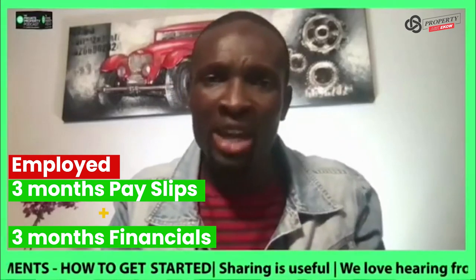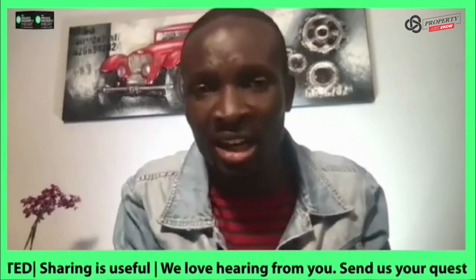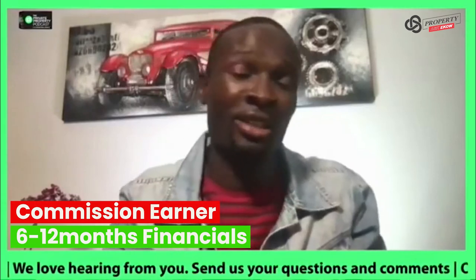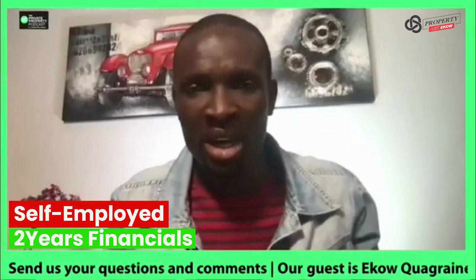That's what you show the bank. If you're a self-employed person, you're looking at six months, or if you're a commission earner, you're looking at anything on average between six to 12 months. And if you're self-employed, it's your two years financials that you need to show the bank.